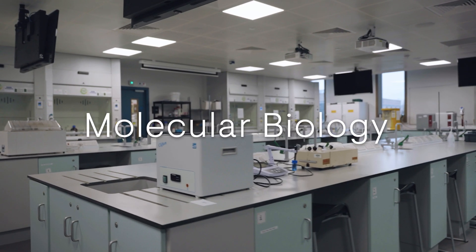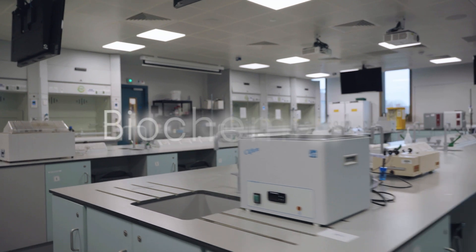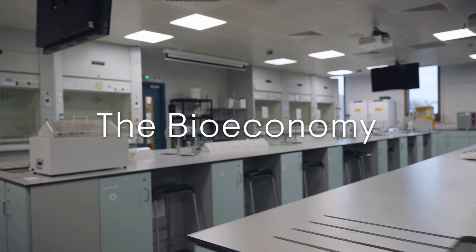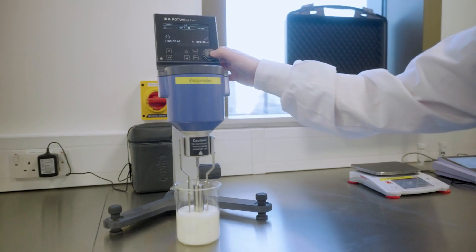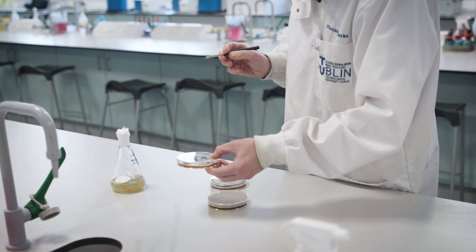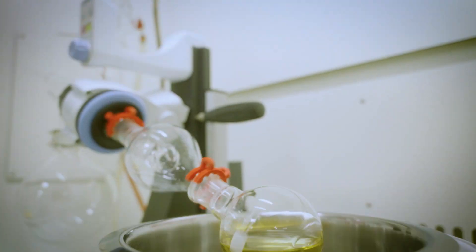We've worked with biotech companies to develop this programme, to ensure students graduate with a deep grounding in fundamental biotechnology. Students will also explore different industrial applications including agri-food, bioinformatics, biopharmaceutical, environmental and marine to meet future industry needs.